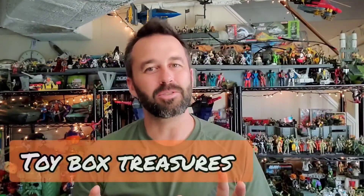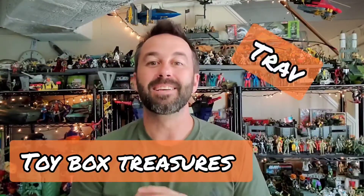Hey treasure hunters, welcome back to Toolbox Treasures. My name is Traps and today we have a ton of stuff to cover with you guys — a lot of different toy brands and manufacturers — but we're gonna keep it all Mega Constructs. We've got some new stuff to share with you guys that is out in our community and some stuff that's coming to your community.